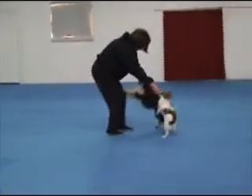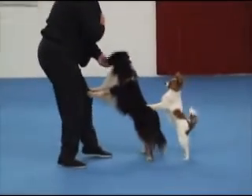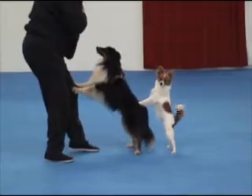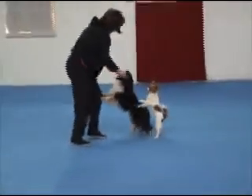And here we have the end of our conga line — Little Alvin. Alvin is six and a half months old and he's the end of our conga line.